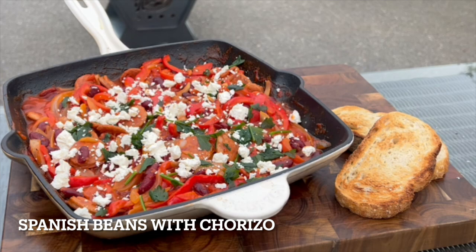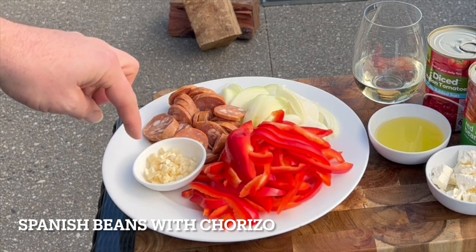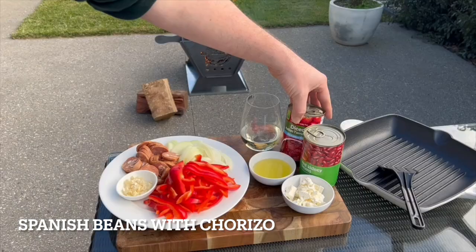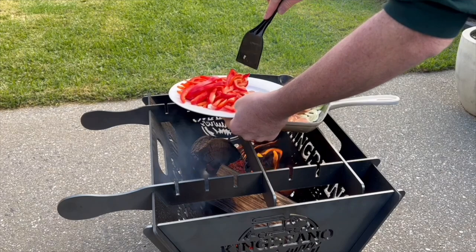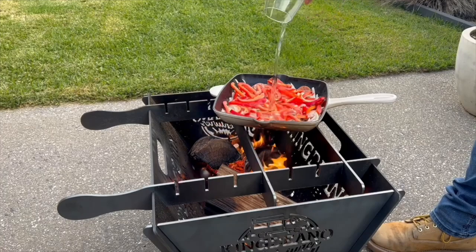I'm going to make some Spanish beans with chorizo — it's going to taste beautiful. All you need is two bits of garlic cut up fine, your red capsicum, onion, a chorizo — whatever type you want, if you want to get one with chili through it, whatever you like. Some feta to top it off, some red kidney beans, a can of diced Italian tomatoes, a little bit of white wine, and some oil. First of all let's fry up some onion. Next I'm going to pop in my chorizo and just let that get a bit hot. Now they're nice and hot, throw in the capsicum, mix it around, then throw your wine on top.